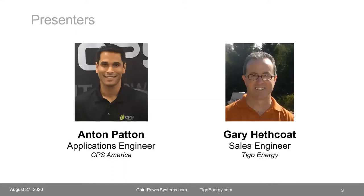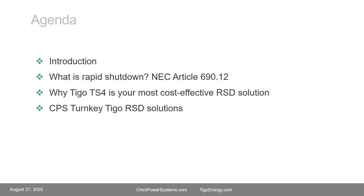My name is Anton Patten, I am an applications engineer with CPS America, and I will be presenting today with Gary Hescoat, one of the sales engineers at Tygo Energy. Our agenda: we'll start with an introduction of both Chint Power Systems and Tygo Energy, then get into the rapid shutdown requirements and NEC Article 690.12. Gary will cover the Tygo TS4F rapid shutdown products, and I'll discuss the complete turnkey Tygo rapid shutdown solutions that CPS offers for the C&I market.